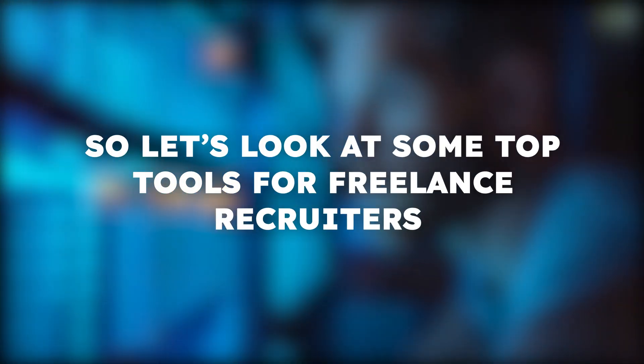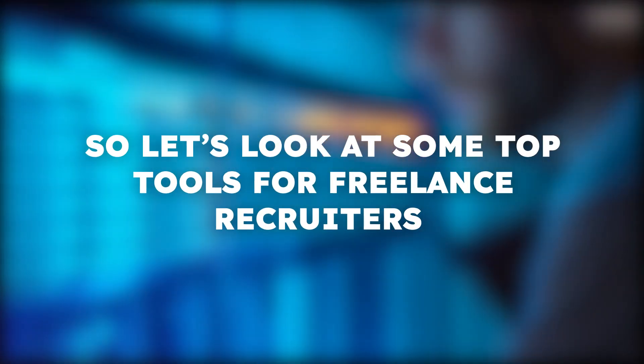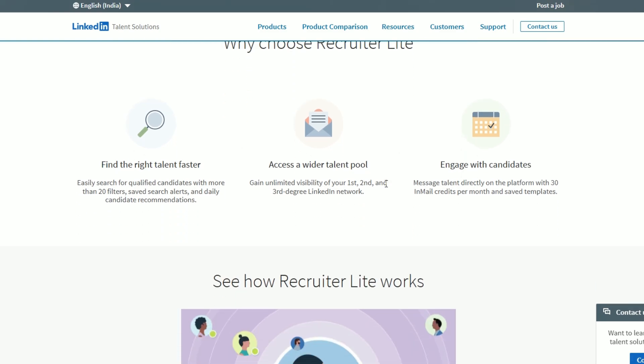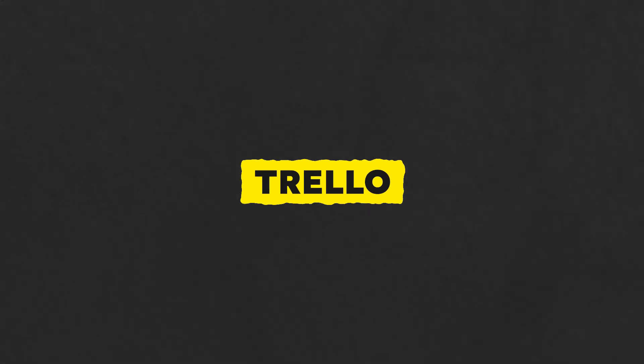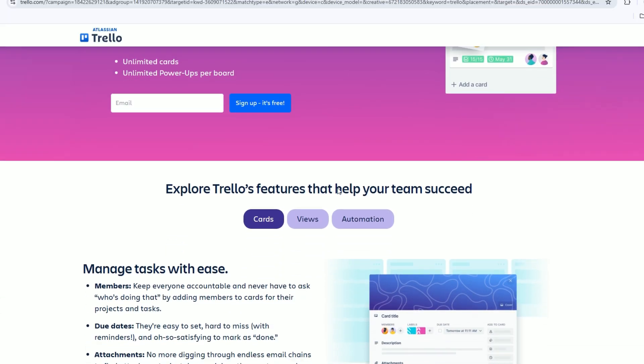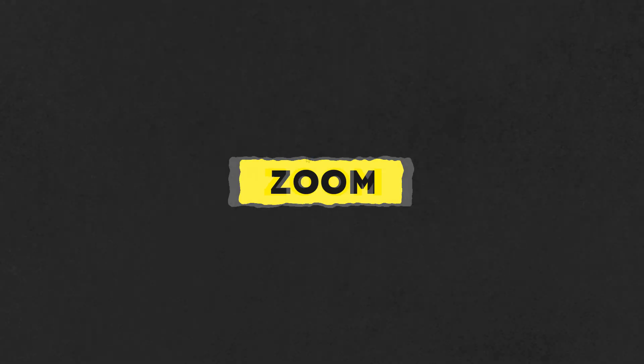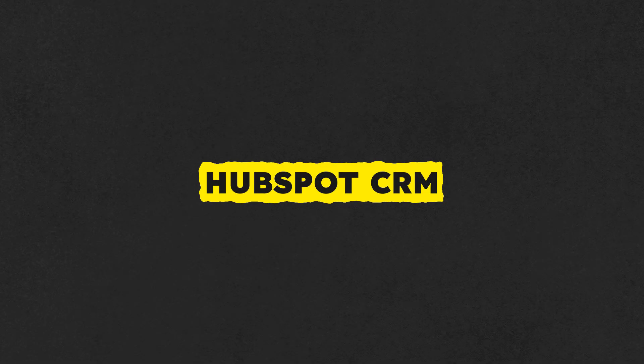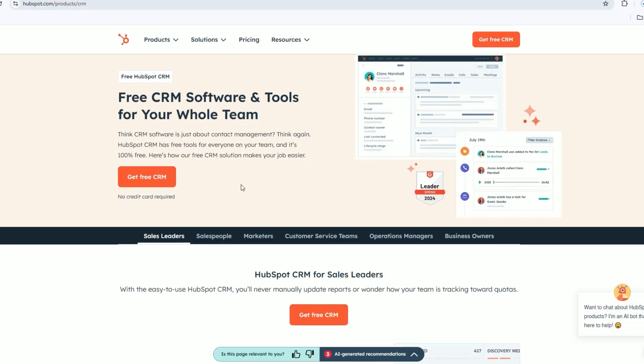So let's look at some top tools for freelance recruiters. Number one: LinkedIn Recruiter Lite, used for sourcing candidates. Number two: Trello, used for managing projects. Number three: Zoom, which recruiters can use for scheduling and taking interviews. Number four: HubSpot CRM, used for client management.